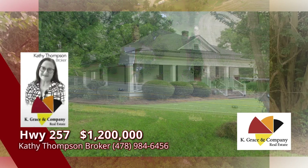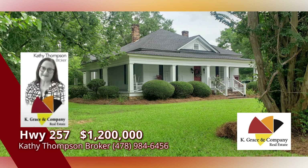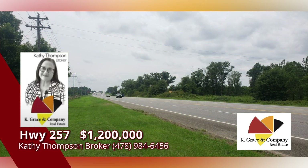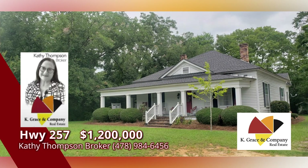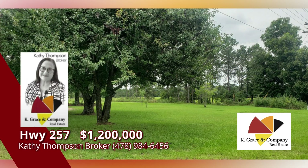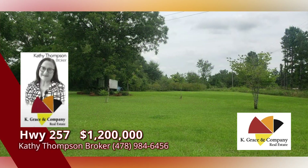Five acres just off I-16 at Highway 257 — a prime location for commercial development. Excellent frontage and just off the four-lane portion of Highway 257. Potential for additional acreage is possible. This property has an old farmhouse on it. Call Kathy Thompson for more information.